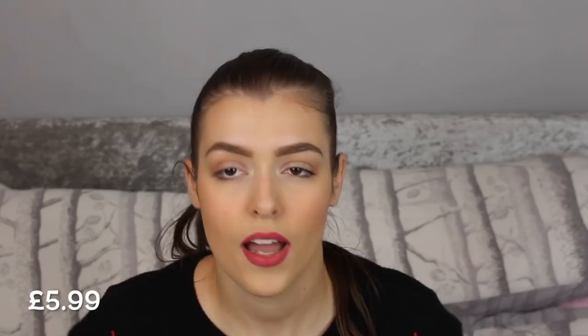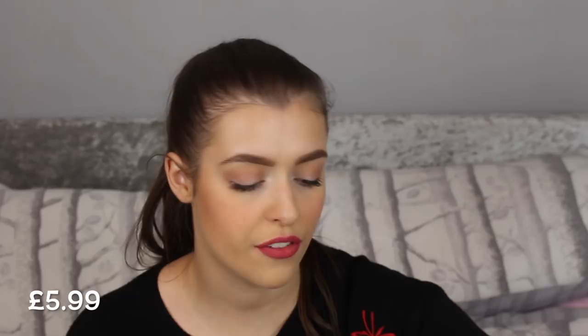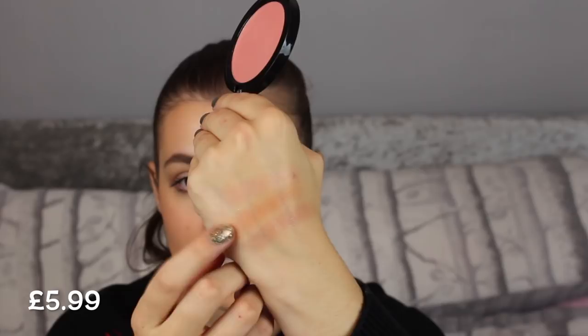The next shade is more of a peachy apricot — this is 004 Sweet Cheeks. Again it feels the same sort of formula, really smooth and silky. I would say these are more of a satin blush rather than matte, which I prefer because it makes the cheeks look more full of life. Then this next one is the only one with a bit of shimmer — 001 Third Base. It's like a true rosy pink with a hint of gold glitter running through it, giving a sheeny sheeny blush effect. I'd probably layer this on top of a darker blush.